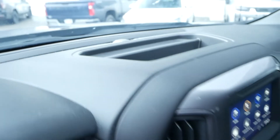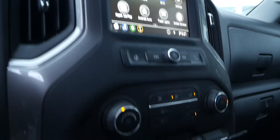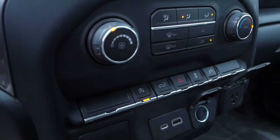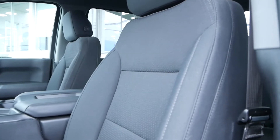You also have storage at the top of the dash, a large infotainment unit with Apple CarPlay and Android Auto ready to go, your climate controls, auto start-stop, tailgate release, and power ports. This truck also has a premium cloth interior.